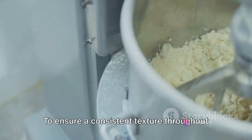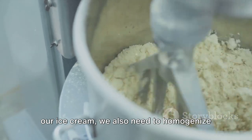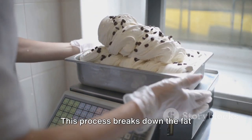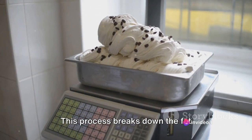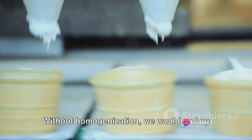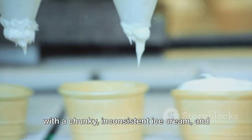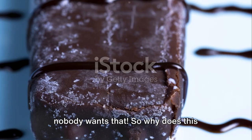Killing any potentially harmful bacteria and making sure the mix is safe to consume. But we're not done yet. To ensure a consistent texture throughout our ice cream, we also need to homogenize the mix. This process breaks down the fat molecules in the cream and disperses them evenly throughout the mix. Without homogenization, we would end up with a chunky, inconsistent ice cream — and nobody wants that.